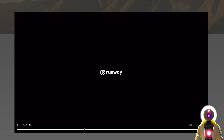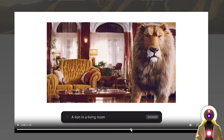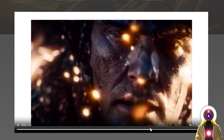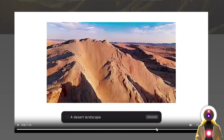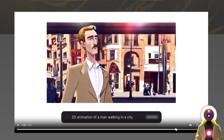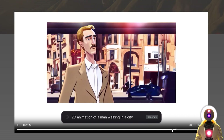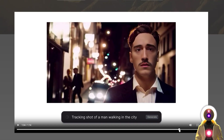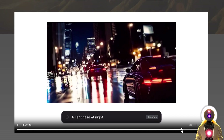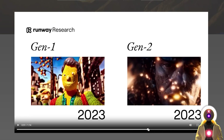It looks very impressive. We have way better results than the videos I showed you in my previous video using the Modelscope model. This is very, very impressive stuff. I also want you to understand that this is not video-to-video — these are videos generated from a simple text prompt. There is no base here. This is not a video that was taken and then converted into something else with a different style like we did in Gen 1. This is a completely new video from just a simple text prompt.